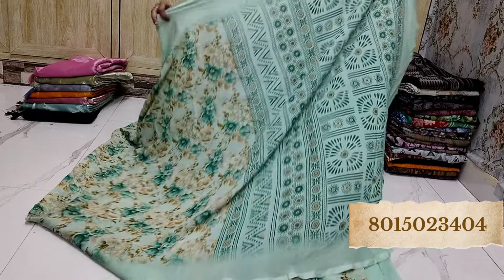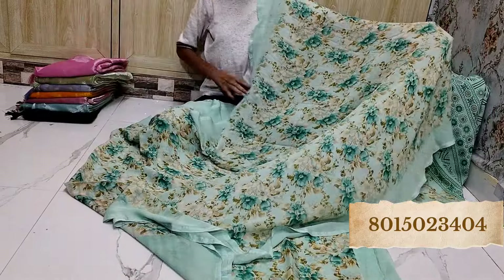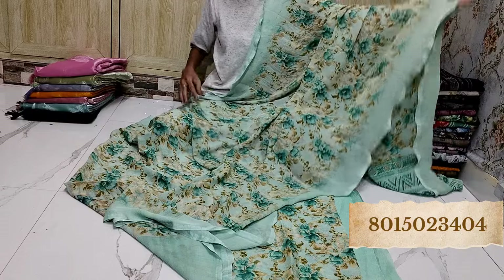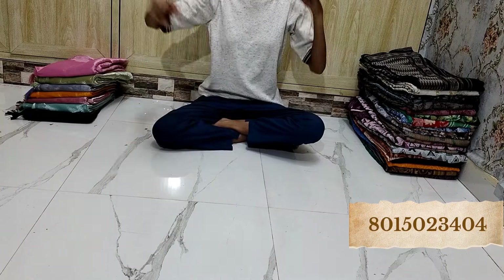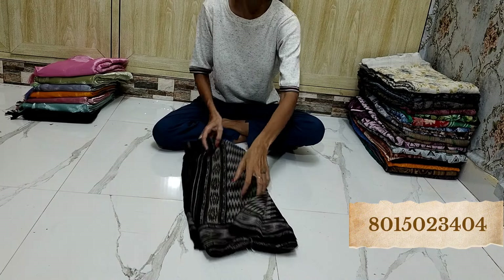Look at this amazing quality — beautiful. It's a great design, full of gorgeous quality. Look at this amazing color — it's very beautiful. So whatever you like, just take a screenshot and send it.